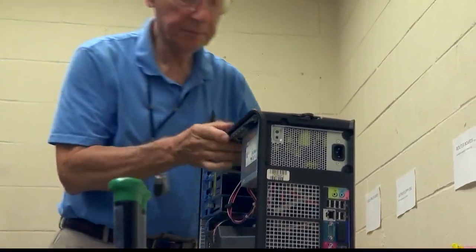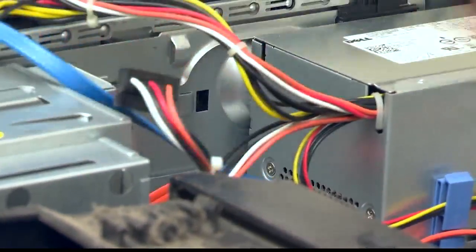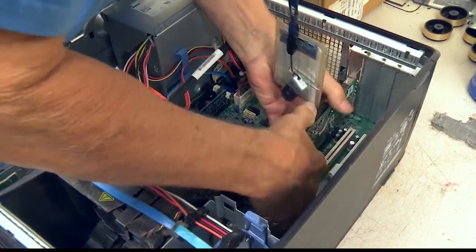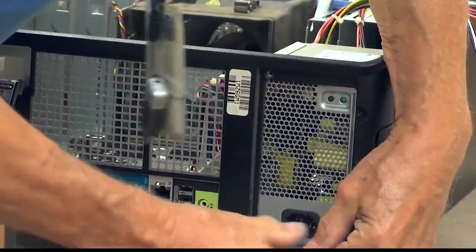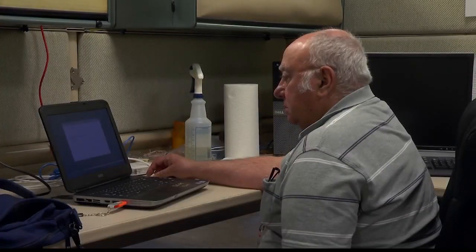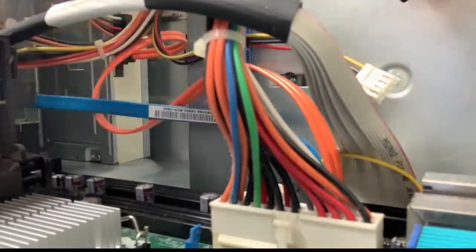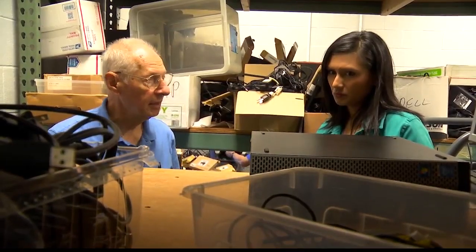Getting down to the nuts and bolts of his project, he strips away a network of wires. Sometimes these things are a little difficult to get out, but it goes fast. It's the software installation and all the upgrades that take a lot of time — but it's time well spent. All of these completed machines are ready to be picked up.